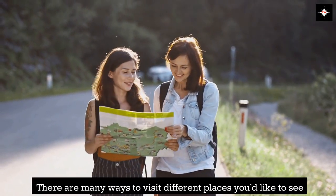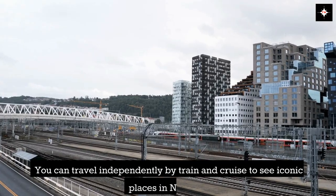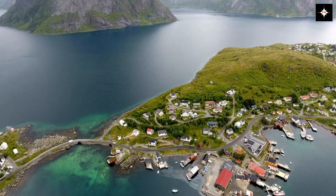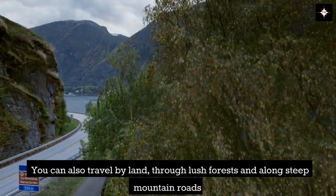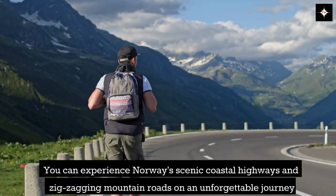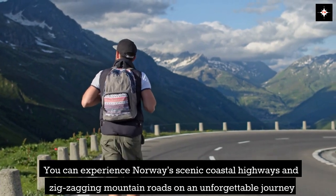There are many ways to visit different places you'd like to see. You can travel independently by train and cruise to see iconic places in Norway. You can also travel by land, through lush forests and along steep mountain roads, experiencing Norway's scenic coastal highways and zigzagging mountain roads on an unforgettable journey.